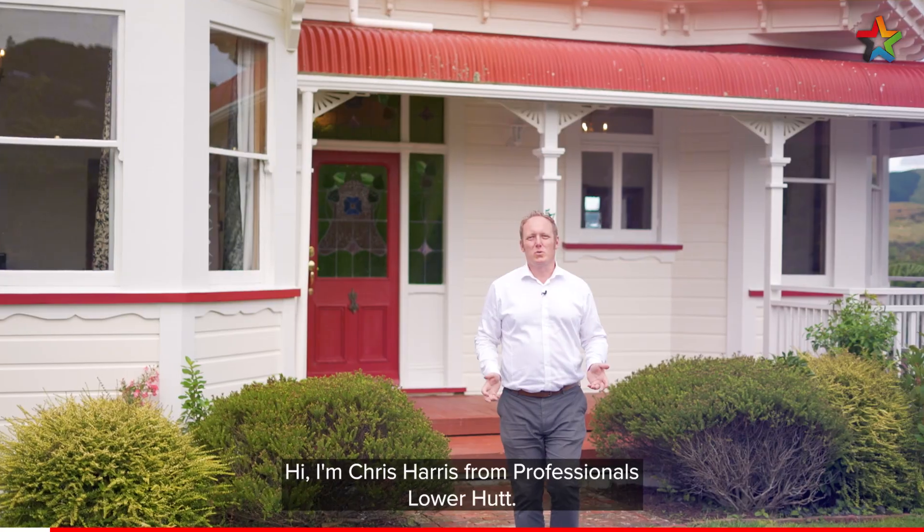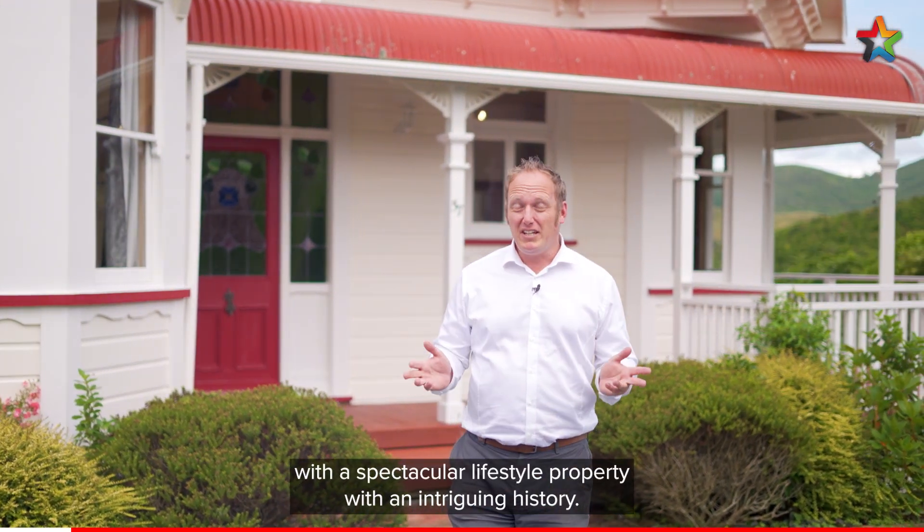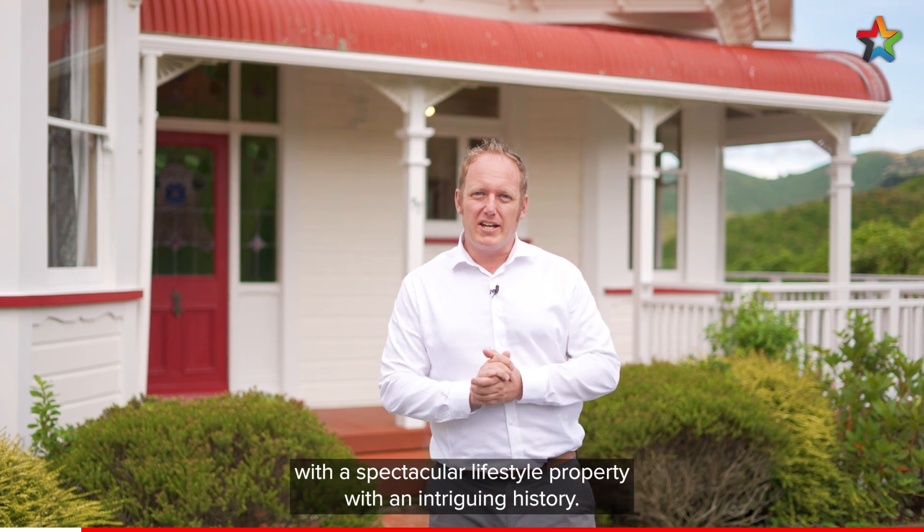Hi, I'm Chris Harris from Professionals Lower Hutt. Today we're up on the hill in rural Kelson with a spectacular lifestyle property with an intriguing history. Welcome to 57 Kaitangata Crescent.